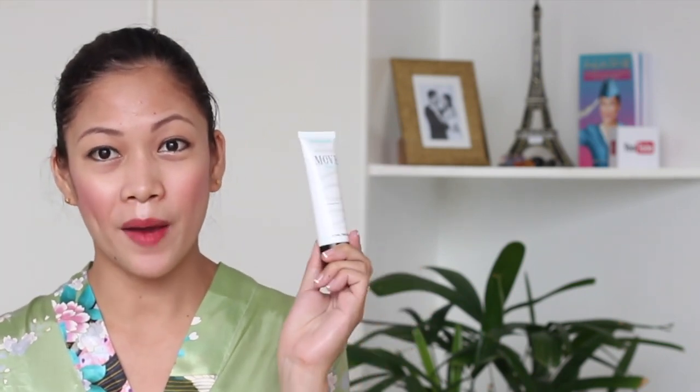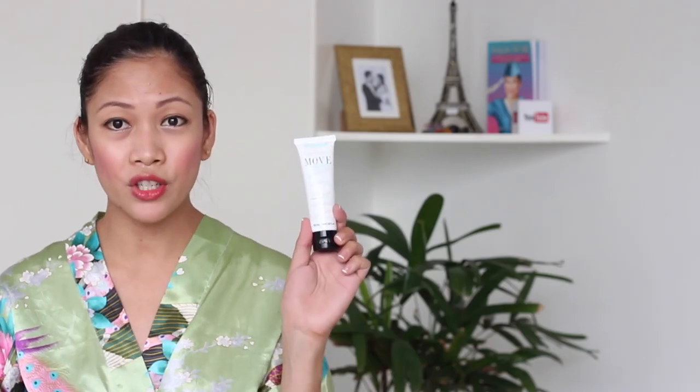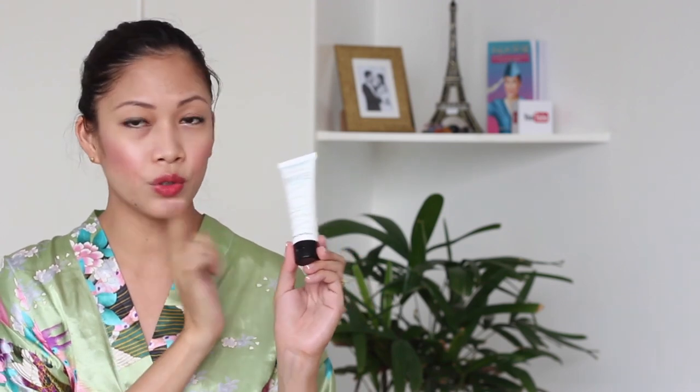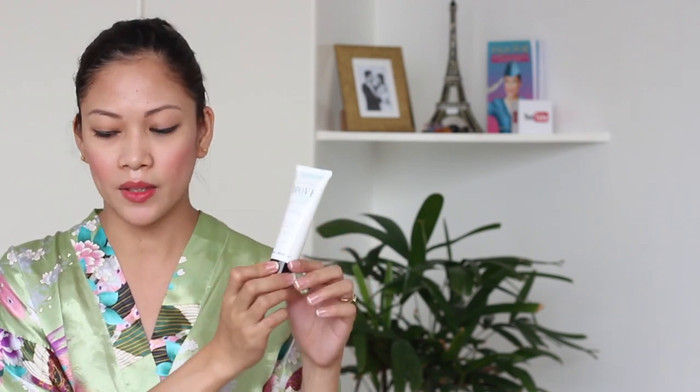Now let's move on to the moisturizer. I used it in our first impressions review as well. The moisturizer comes in a squeezy tube, which means it's economical — you could use all the product in it and easily squeeze everything out. It also comes in a flip top and it is a 50ml container, meaning you can also bring this to the airport. It's good for traveling and it's not that big.